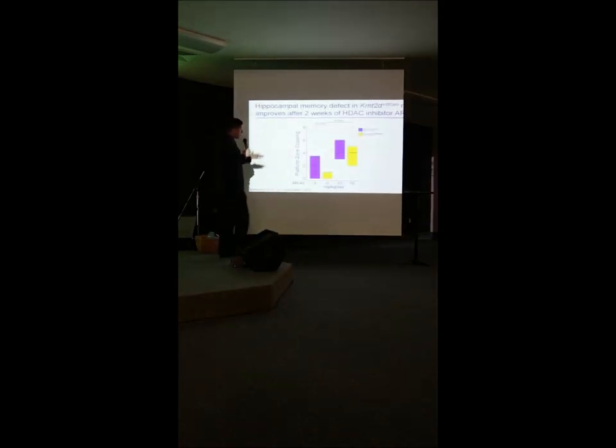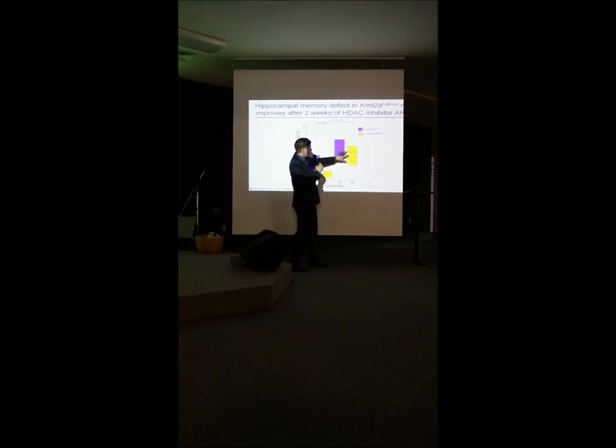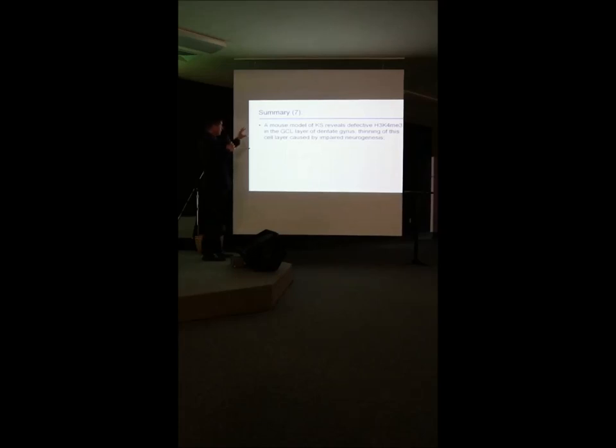Does this rescue affect function? We went back to the Morris Water Maze. Kabuki mice did about half as well as regular mice. On the drug, both groups did better — that's been described for these drugs — but importantly, the Kabuki mice now did no worse than the regular mice. We have a mouse model of Kabuki syndrome, we found a brain area that may participate in intellectual disability, and the problem appears to be reduced neurogenesis, which we could rescue by giving a drug that corrects the epigenetic abnormality.